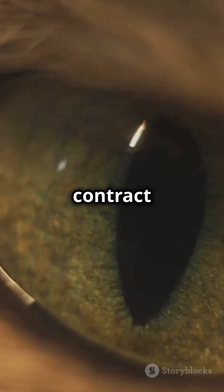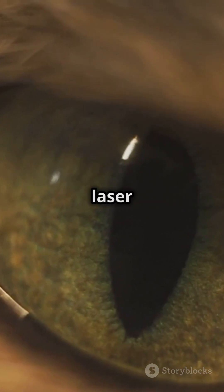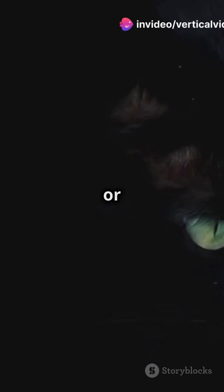They can expand or contract rapidly, controlling light intake with laser precision, perfect for sharp focus day or night.